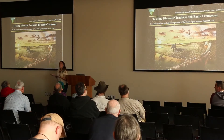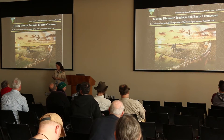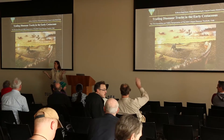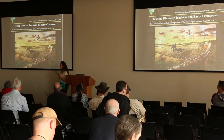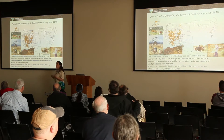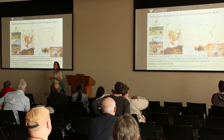Today I'm going to be talking about our new dinosaur track site in the Moab area called the Mill Canyon Dinosaur Track Site. Has anybody been there? A few people. If you haven't been there yet, I hope by the time we're done you'll want to come down and see the site. I work for the Bureau of Land Management and I help manage public lands.